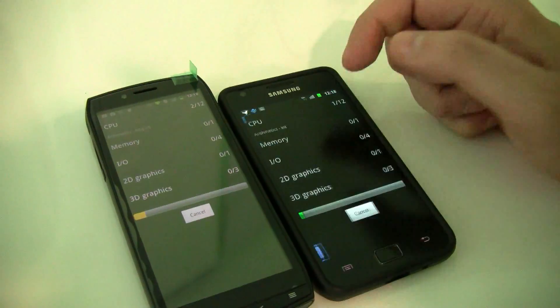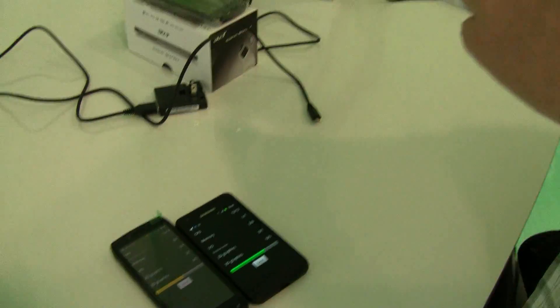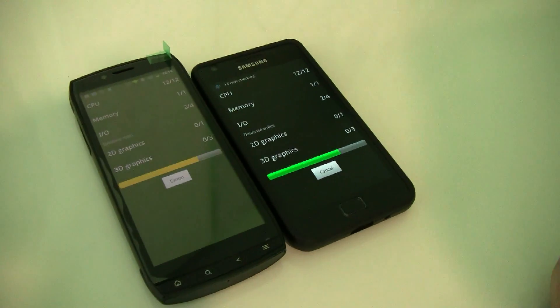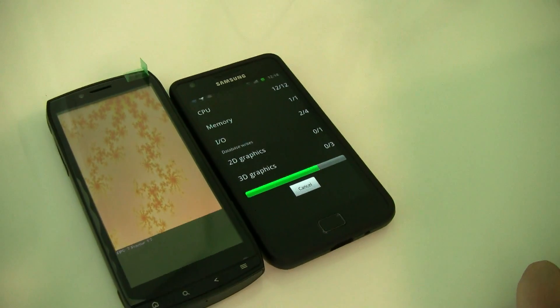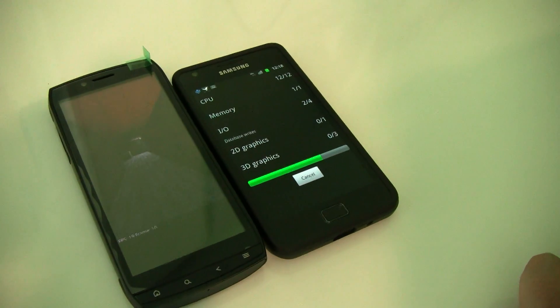Here we go. As you know this is the Qualcomm MSM8255 — I think it's a single core 1 GHz, it's not a dual core — but let's see how this is going to perform.